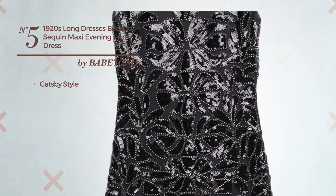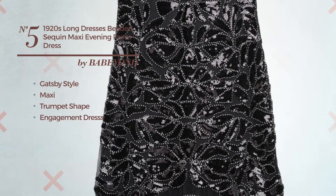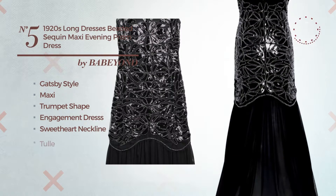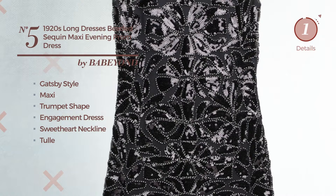Number 5. A combination of Gatsby and Elegant in this maxi trumpet engagement dress, featuring a sweetheart neckline, made of quickly drying tulle, decorated with beads. Available exclusively in this color.